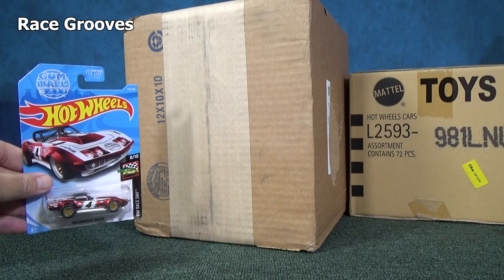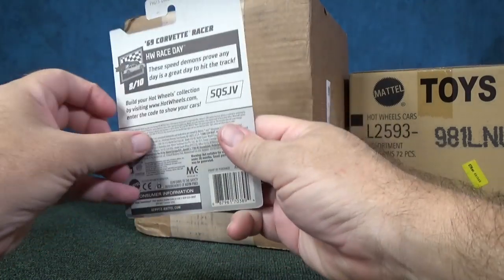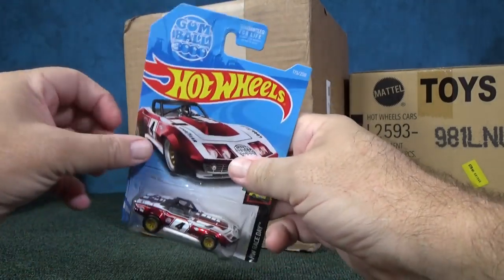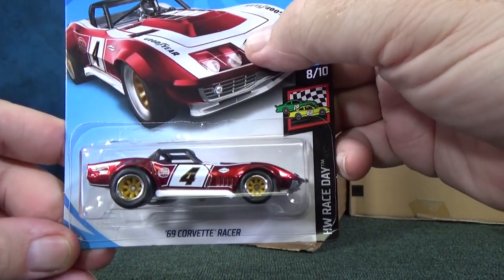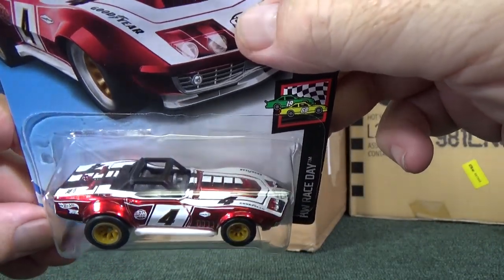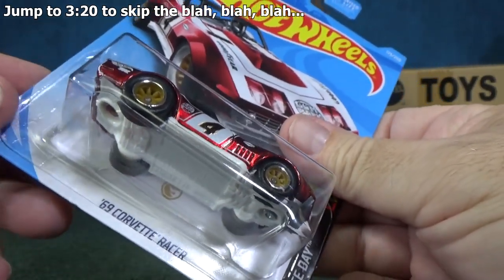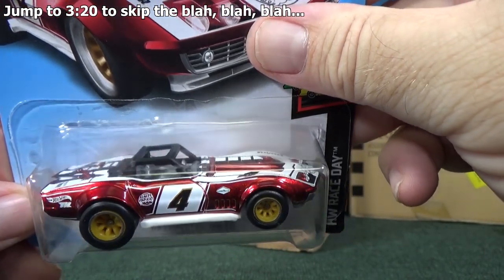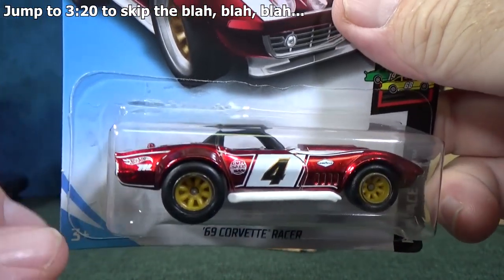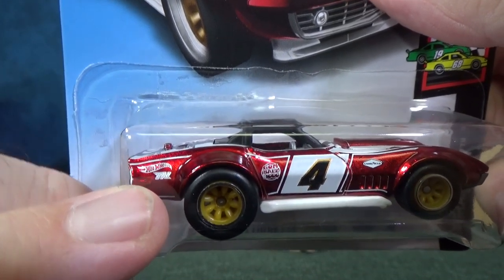Hey there, it's Mark. When I did my case unboxing for the 2019 J-Case Assortment, I was pretty lucky. I got the 69 Corvette Racer Super Treasure Hunt behind the car. You have the gold Circle Flame logo. The model itself has Spectra Flame paint, rubber tires, and they often have a TH for Super Treasure Hunt — and there's a TH right there on the fender.